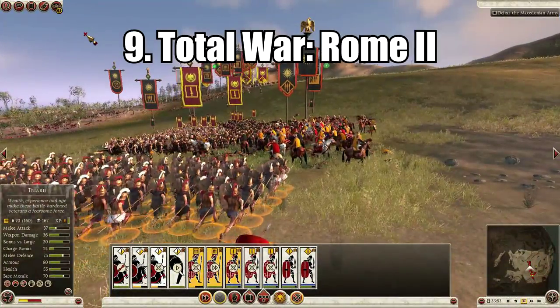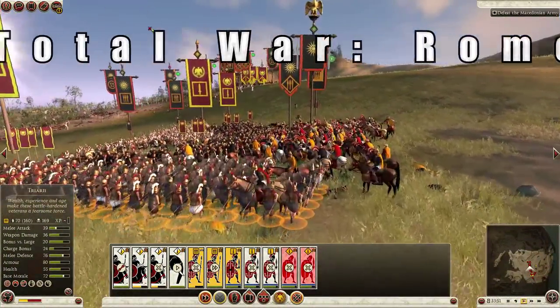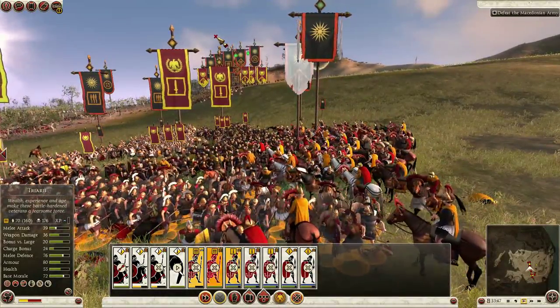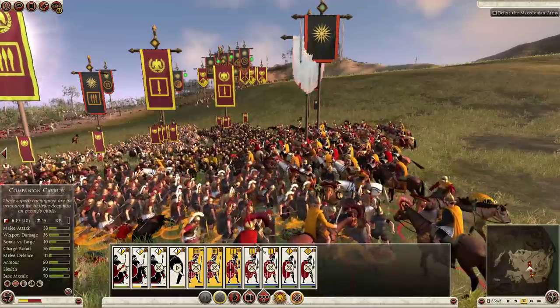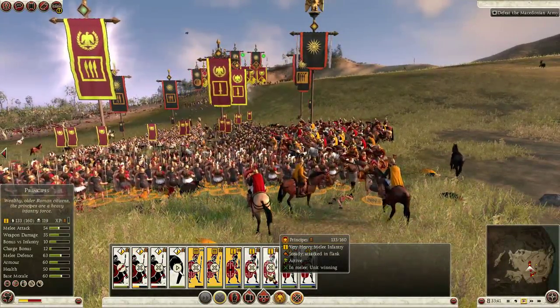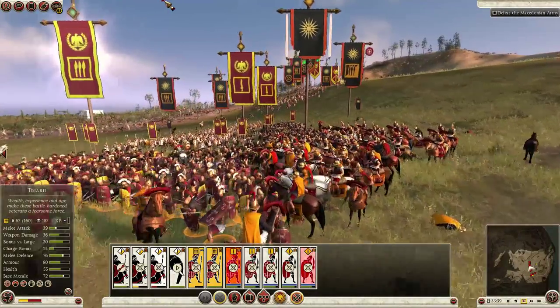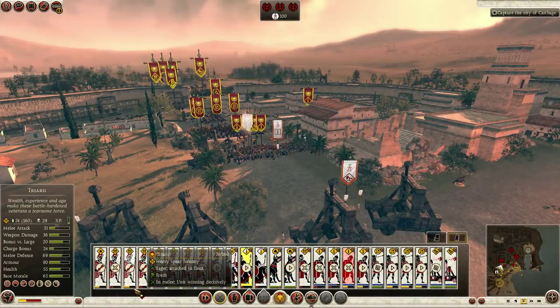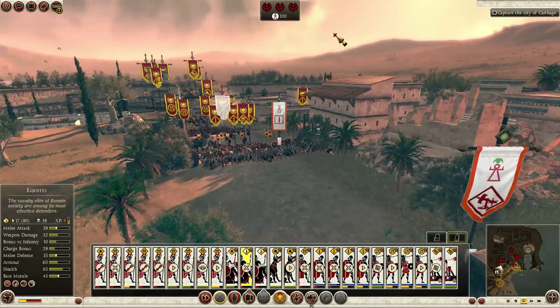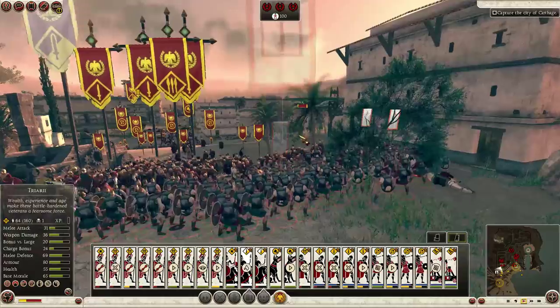While Rome 2 Total War may not look as good as many other games when compared on a pixel to pixel level, the scale of what the game accomplishes visually is nothing short of astounding. The game renders literally thousands of units on the battlefield, all of which are individually detailed and have their individual physics. The battles are massive with a cinematic scale, and you can zoom in to focus on unit-to-unit warfare.